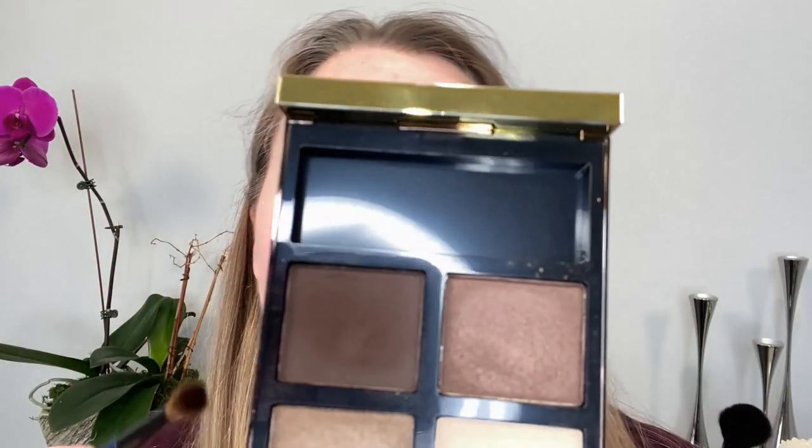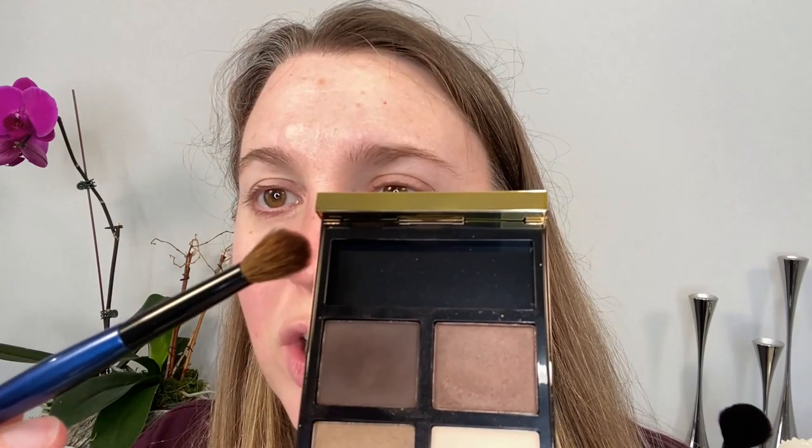So right now I'm going to share the eye look I created. We are starting off with the Tom Ford eye primer — putting some of that on. And we're using Tom Ford Noir Fumé with the Sonia G Classic Crease brush, going into one of the shades. I feel like this eyeshadow palette just screams smoky eye, but we're going to do something light.